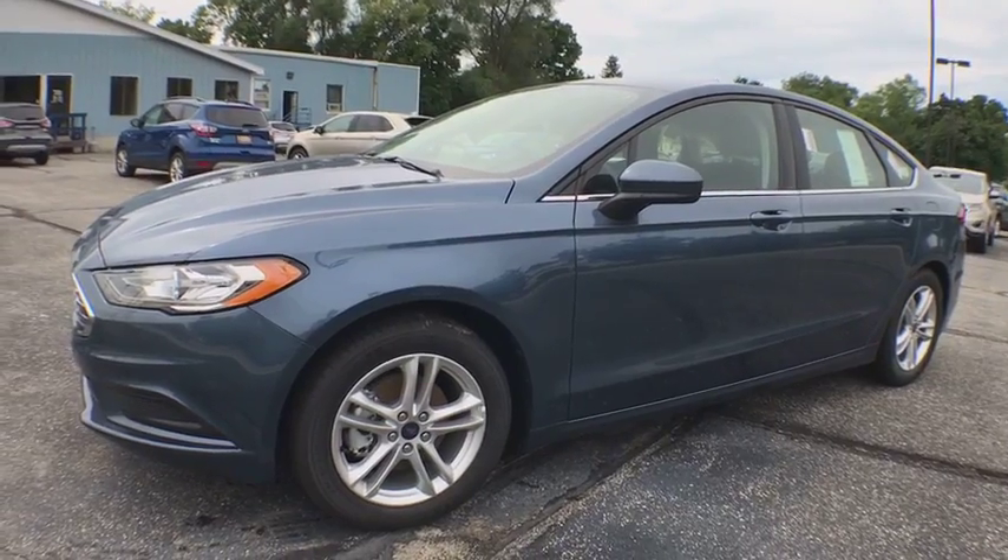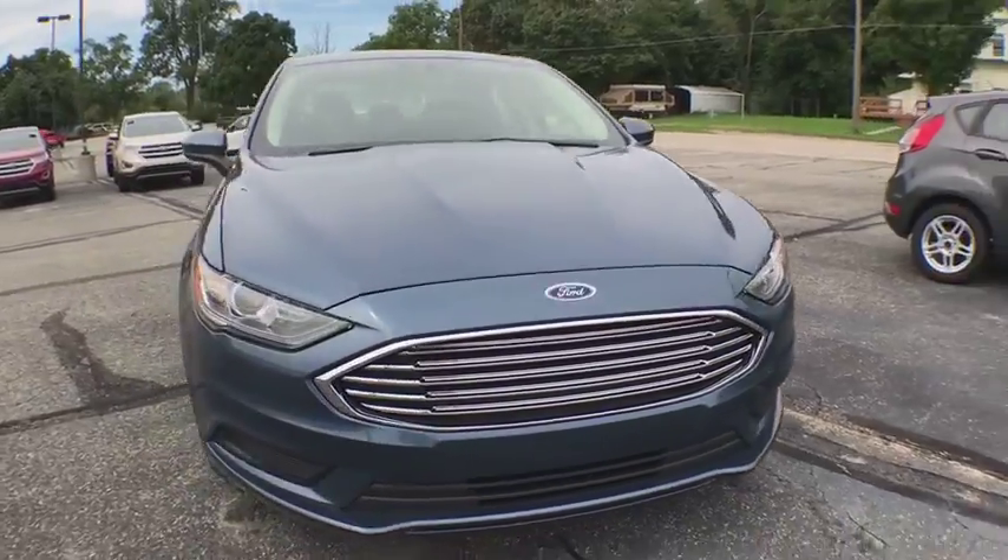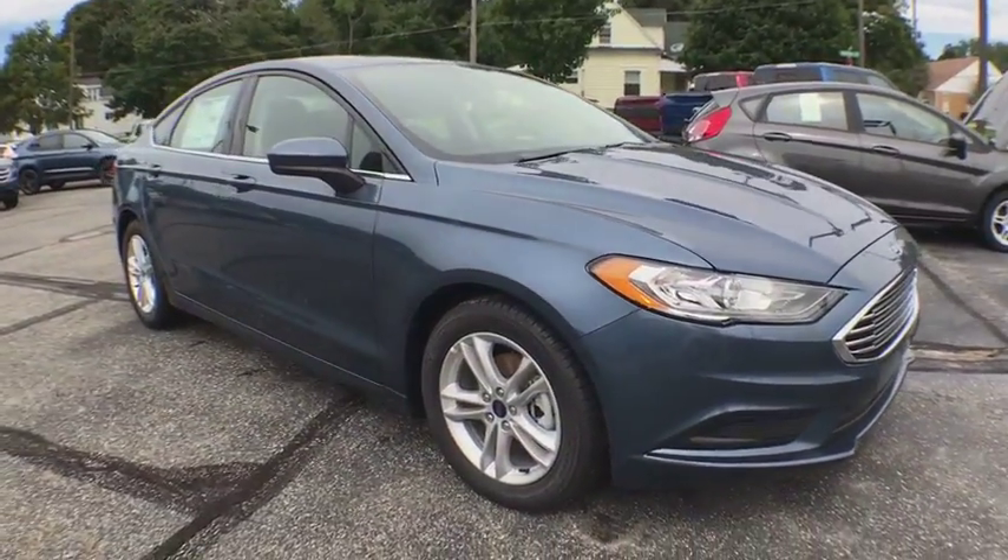2018 Ford Fusion. You can have both impressive power and great economy in a Fusion. Here are some of this vehicle's great options.